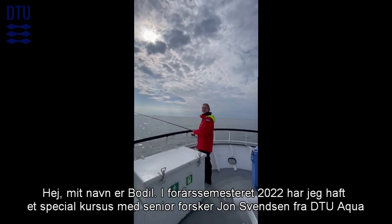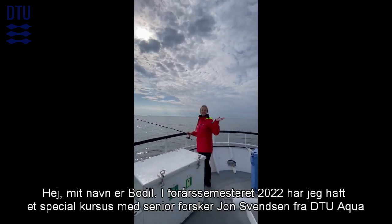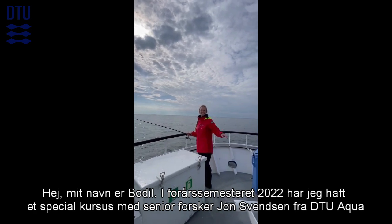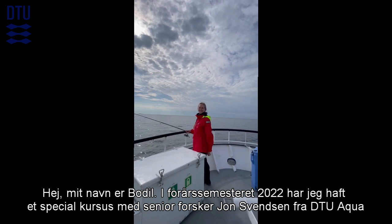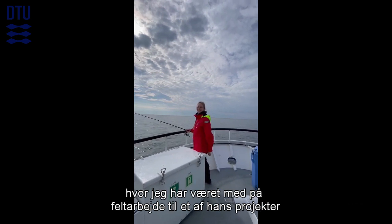Hello, my name is Bodil and throughout the spring semester in 2022 I have been doing a special course with senior scientist Jon Svinsen from D2U Aqua, where I participated in fieldwork for one of his projects.